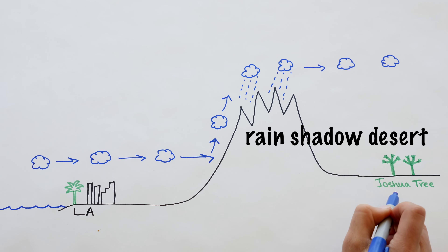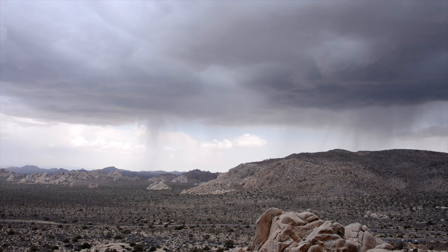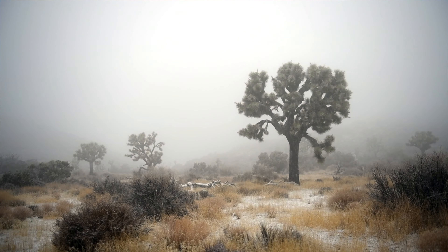Scientists call this a rain shadow desert. Just because we're in a rain shadow desert doesn't mean it never rains in Joshua Tree. We get rain and sometimes even snow in the winter, just way less than they do on the other side of the mountain.